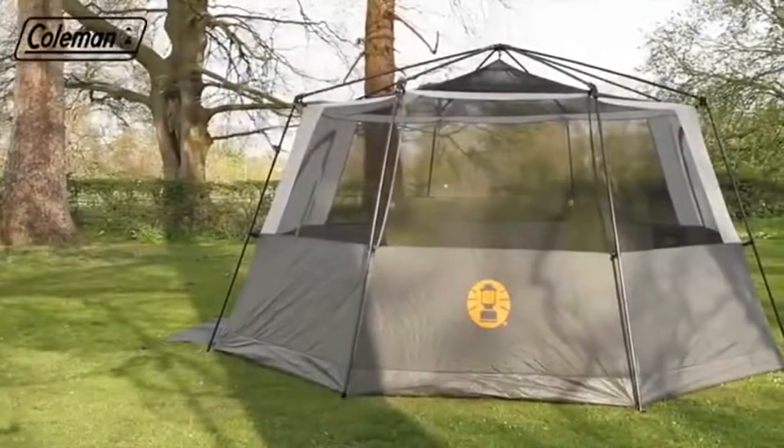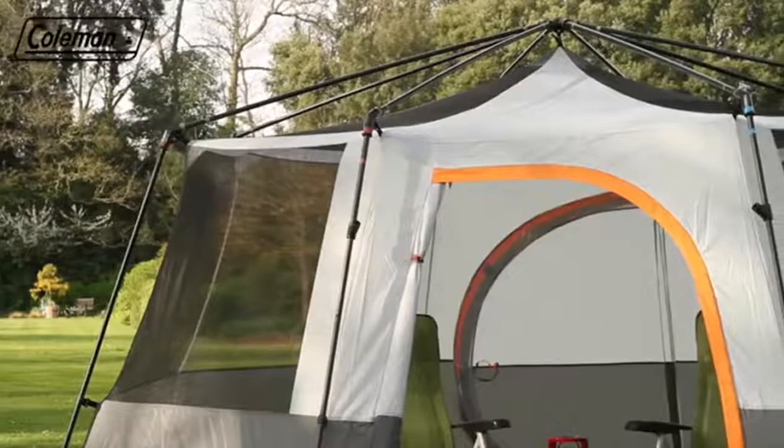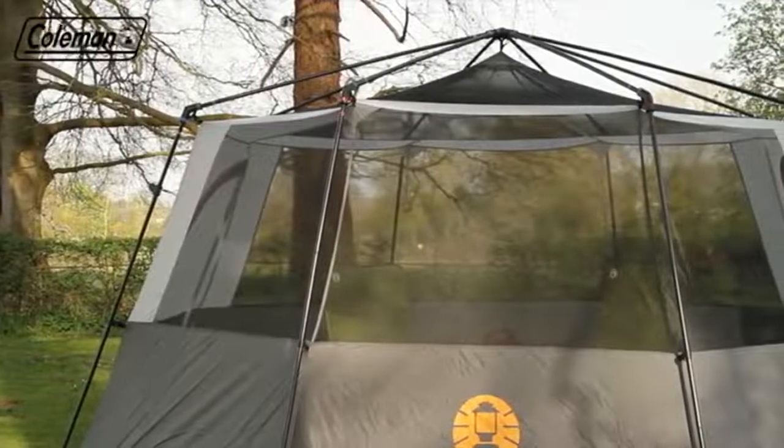When camping in warmer climates or for use in the garden, the Cortez Octagon 8's innovative construction means it can be pitched without its flysheet and used on its own as a spacious bug-proof mesh screen room.